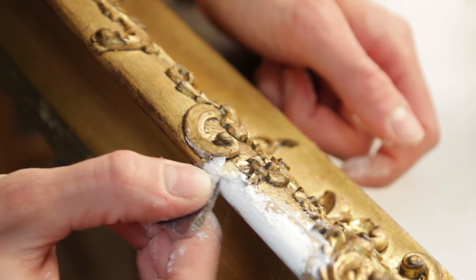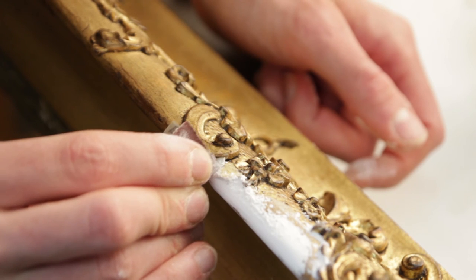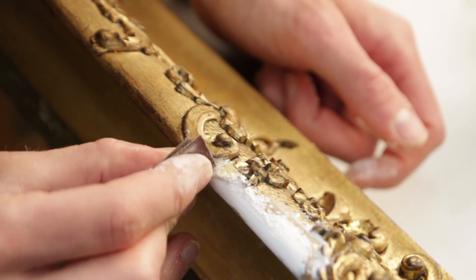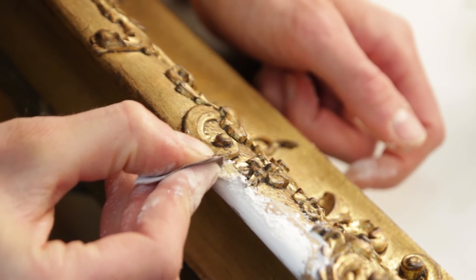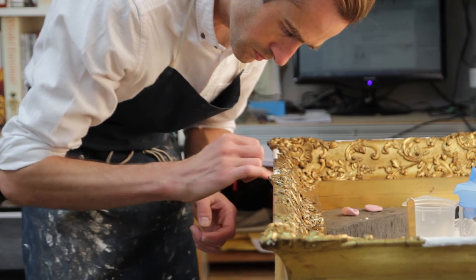Another project that we're working on at the moment is to try and restore a gilded wood chair. Part of what we're talking about — this appeal to raise funds for that project — is with a view to restoring it back to a condition and how it would have looked like when it first came into the collection.